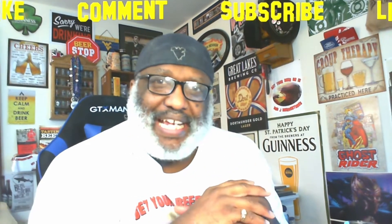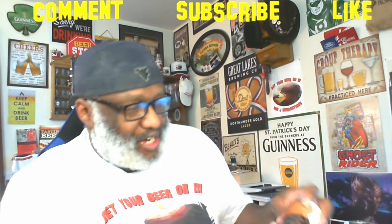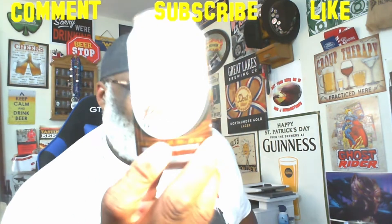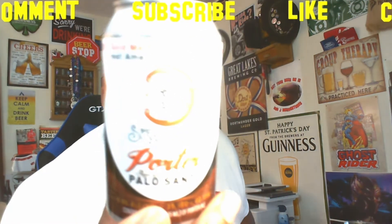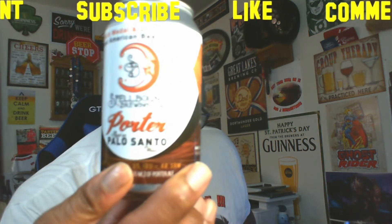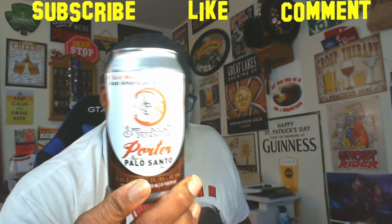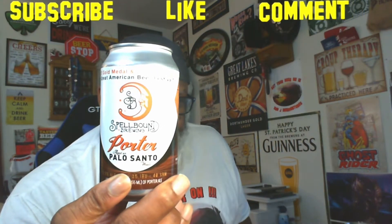What is going on everybody, Rod J back again — thanks for swinging by to check out another video. Time to take a look at another beer. Today we're looking at one from Spellbound Brewing; this is their porter that was aged on Palo Santo wood. Spellbound is out of Mount Holly, New Jersey.